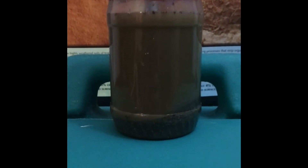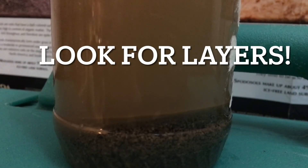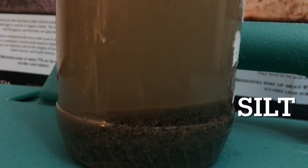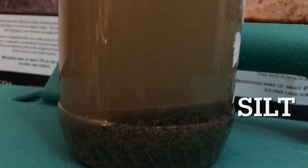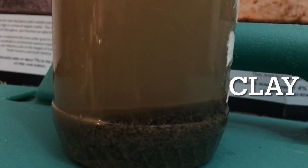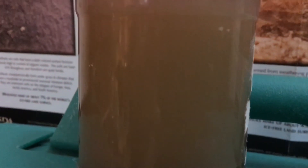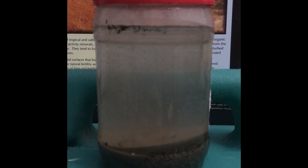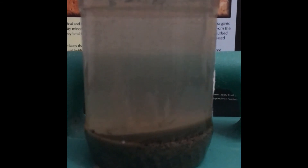But as time goes on, do you think the clay will eventually settle all the way to the bottom as well? After 24 hours, check your soil shake again.